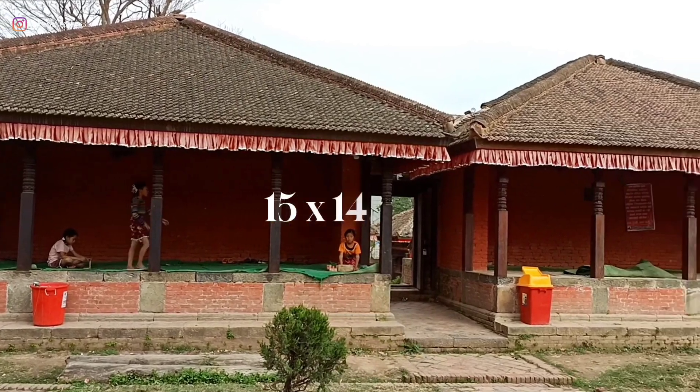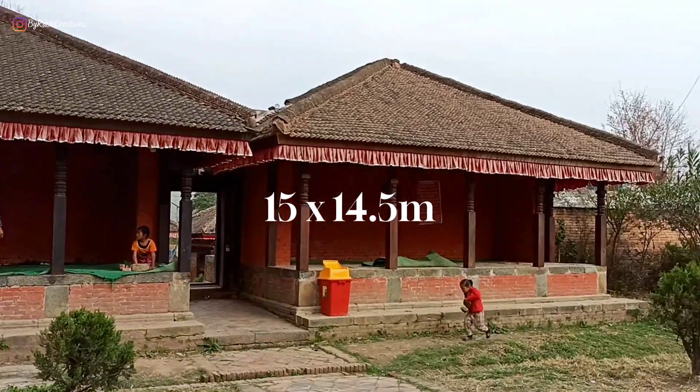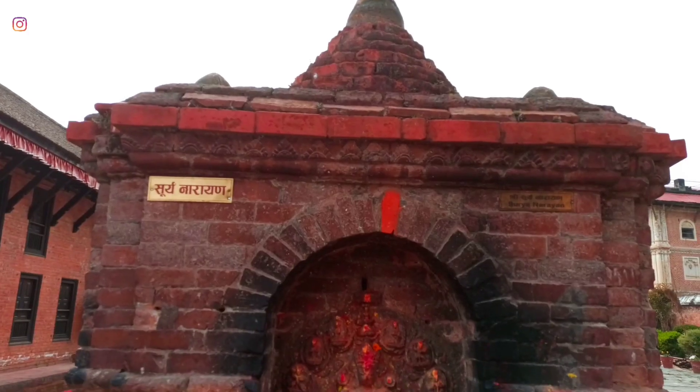The ancient square courtyard is around 15 by 14.5 meters large. There are many small shrines and temples around the temple.